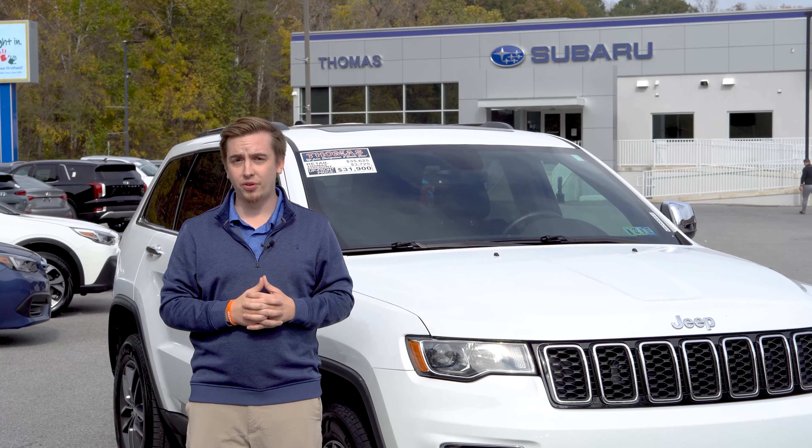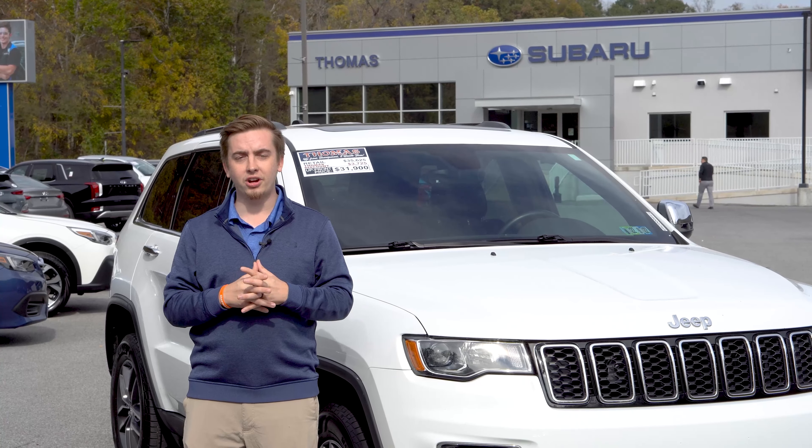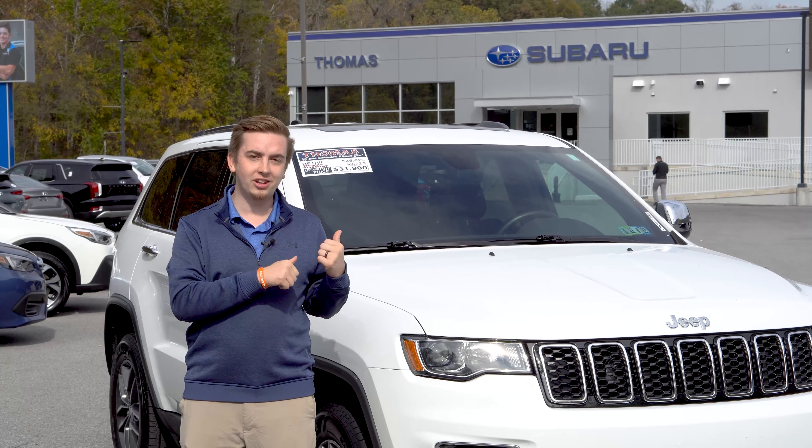Hi, my name is Wayne. I'm with Thomas Subaru and Hyundai here in Cumberland, Maryland. Today I'm highlighting this 2018 Jeep Grand Cherokee — it only has a little over 42,000 miles on it.